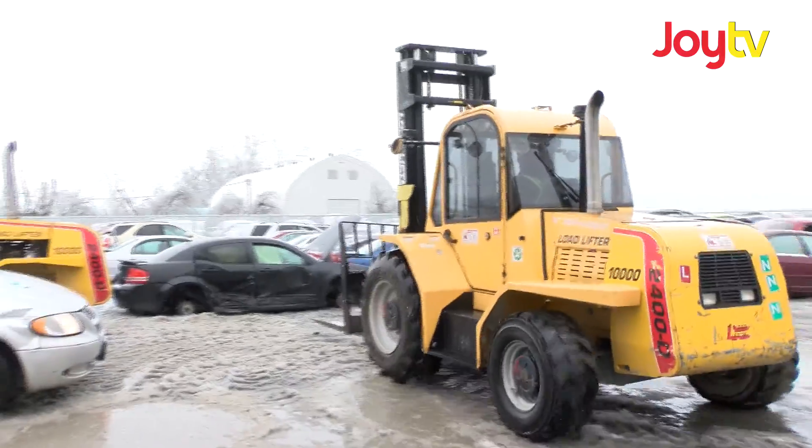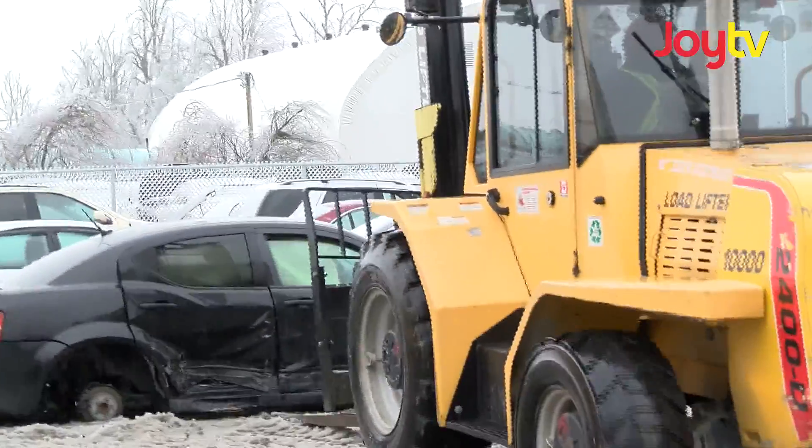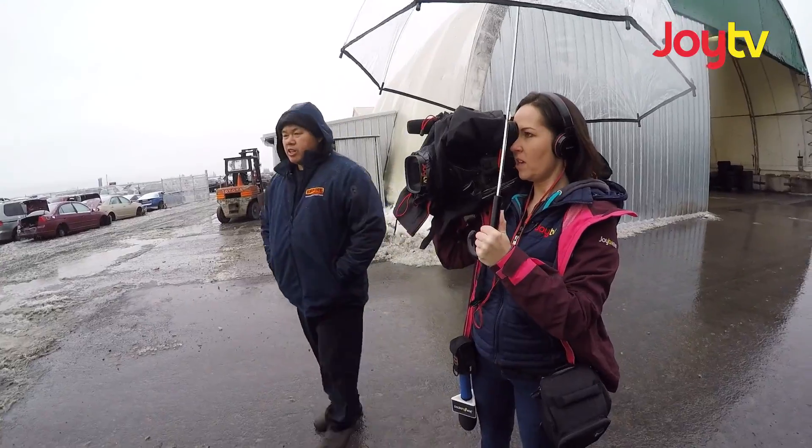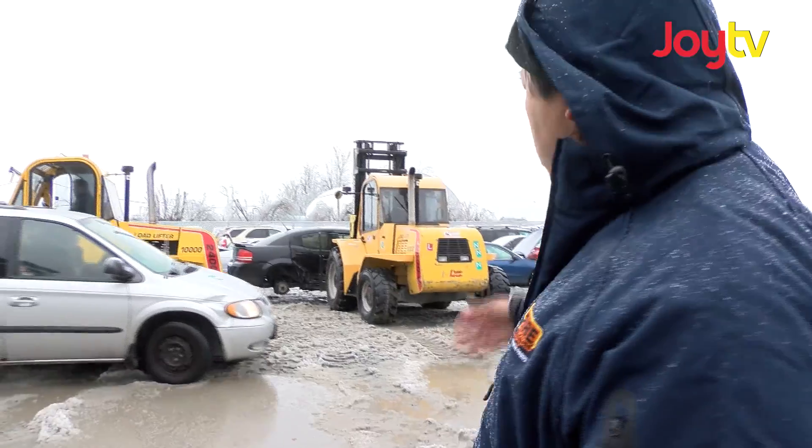Now I'm going to go back there and Sam is going to show me exactly what you guys do. Let's stand out of the way here to make sure we don't get run over by anybody. As you can see, these are the cars that are coming in. There's a pile of cars that are going out.